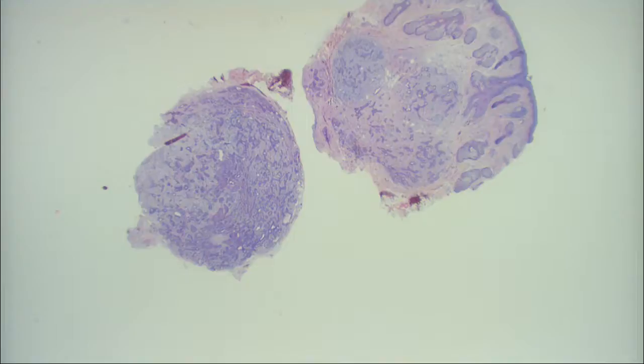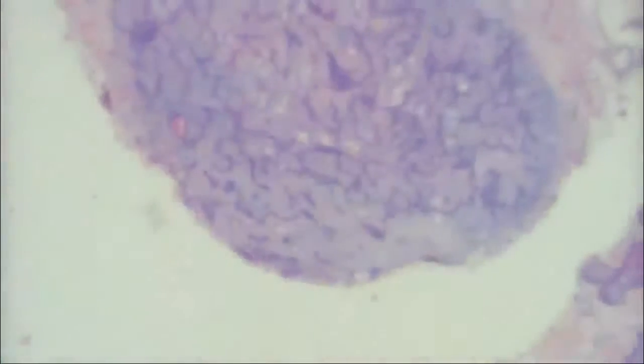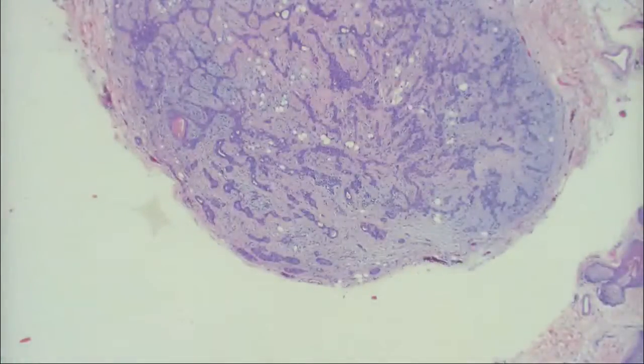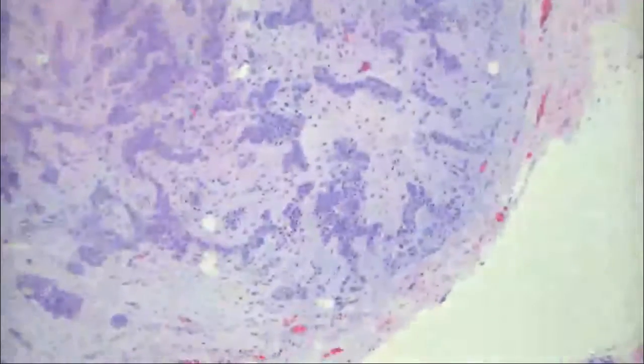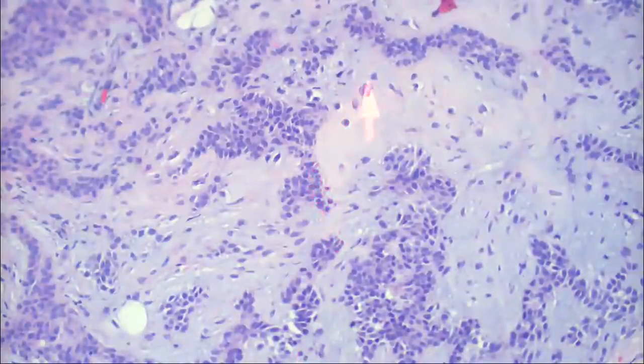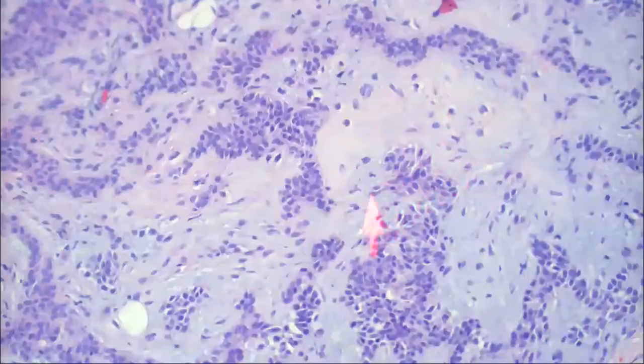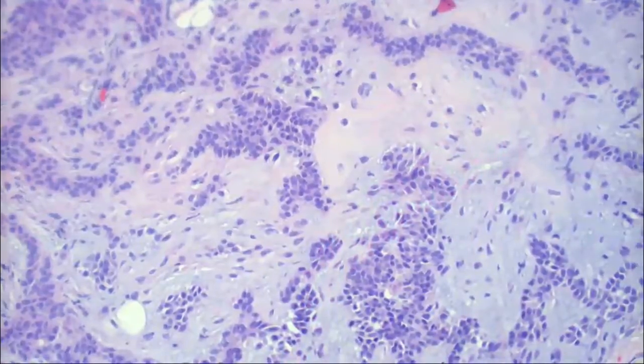Here we have a bunch of these basaloid islands that are kind of detached, with sort of flask-shaped basaloid islands with ducts within them, and there are some little myxoid areas as well. And in this area, there's a little bit of cartilage formation — it's forming cartilaginous metaplasia within the lesion. So what's the diagnosis? Chondroid syringoma.